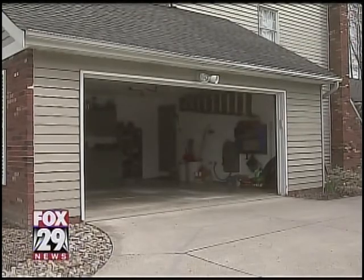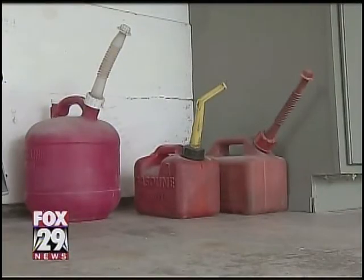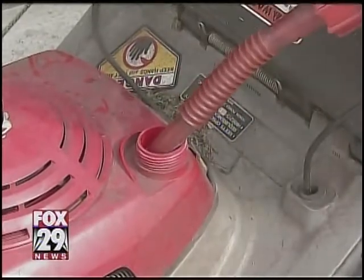Well, as spring cleaning brings us outside, doctors want to remind you to child-proof your garage before tackling outdoor chores.